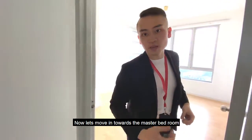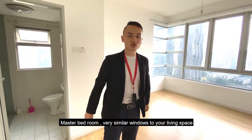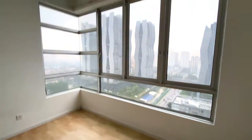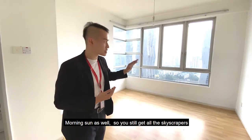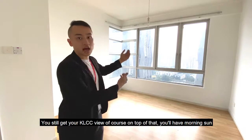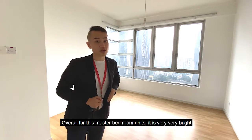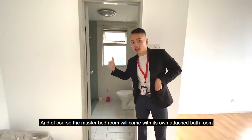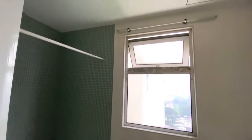Now let's move into the master bedroom. This would be the master bedroom, with very similar windows to your living space — very tall and L-shaped windows. This facing is morning sun as well, so you still get all the skyscrapers, your KLCC view, and on top of that you'll have the morning sun. Overall this entire master bedroom is very, very bright. The master bedroom comes with its own attached bathroom — same thing, nothing too fancy, but definitely everything you need.